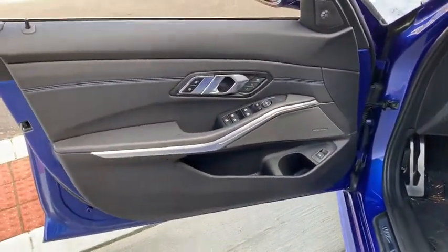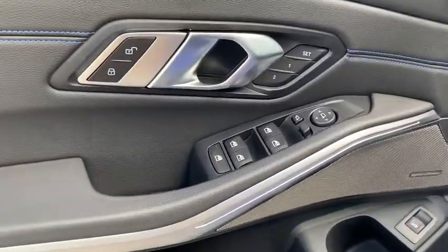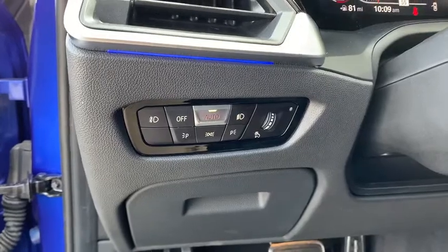Here are some of this vehicle's great options: keyless entry, power passenger seat, remote engine start, traction control, dual airbags.